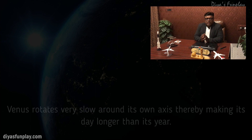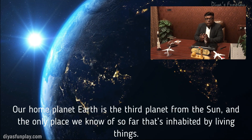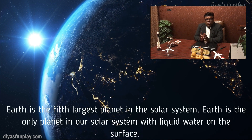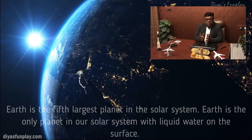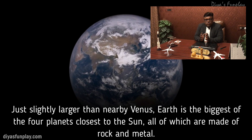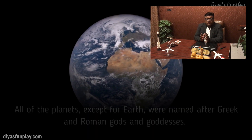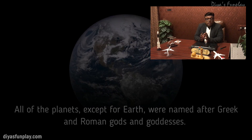Our home planet Earth is the third planet from the Sun and the only place we know of so far that's inhabited by living things. Earth is the fifth largest planet in our solar system and the only planet with liquid water on the surface. Just slightly larger than nearby Venus, Earth is the biggest of the four planets closest to the Sun, all of which are made of rock and metal. All of the planets except for Earth were named after Greek and Roman gods and goddesses.